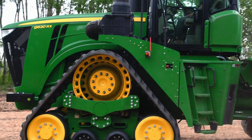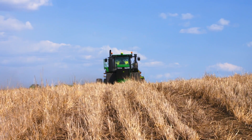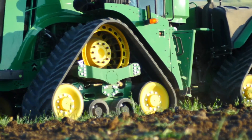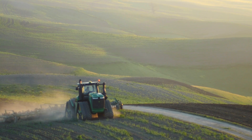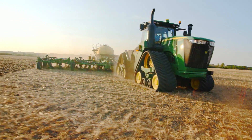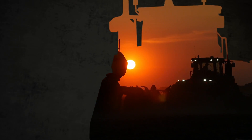Better mud and debris rejection at the drive wheel also means you won't have to interrupt your day to perform a clean out. A higher track tension resists derailing, and 6 wide drive lugs engage the large drive wheel for a reliable transfer of power, while an allowance for more recoil prevents component damage. And unlike other track designs, the 9RX doesn't require daily oil inspections, contributing to increased uptime.